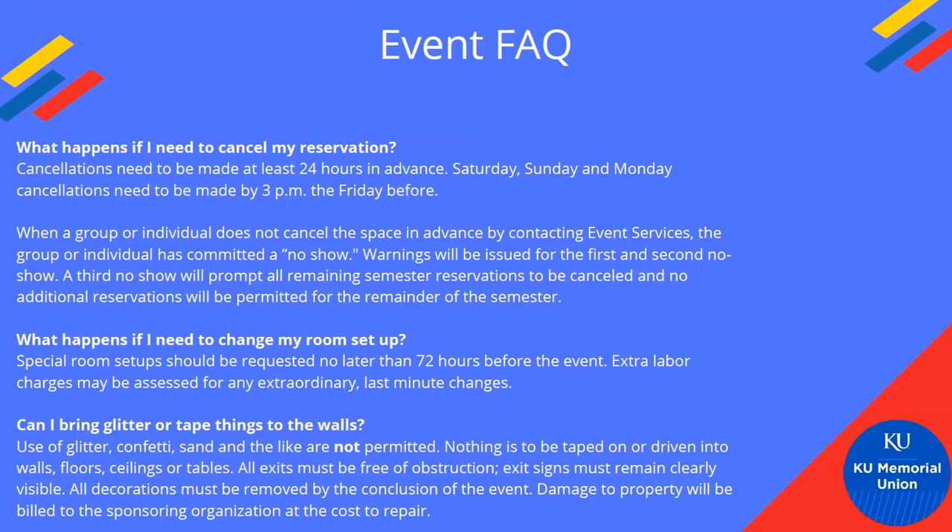What happens if I need to change my room setup? Special room setups need to be requested no later than 72 hours before the event. Extra labor charges may be assessed for extraordinary large last-minute changes — especially in the ballroom. If you originally requested theater seating and then show up wanting rounds of eight for 300 people, that means we have to completely redo what we're doing. We may have already planned for the next event to have theater seating, so last-minute changes can cause bumps in staffing and affect the next person's event.